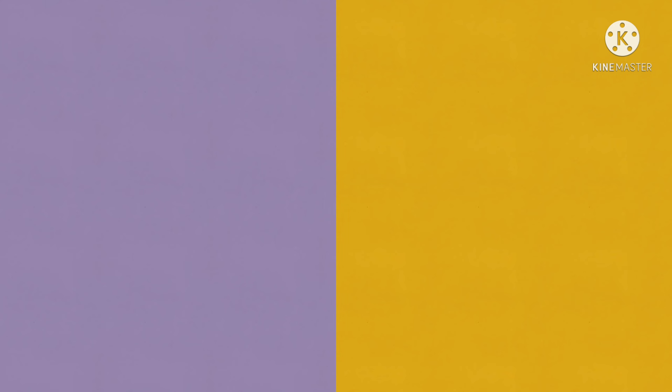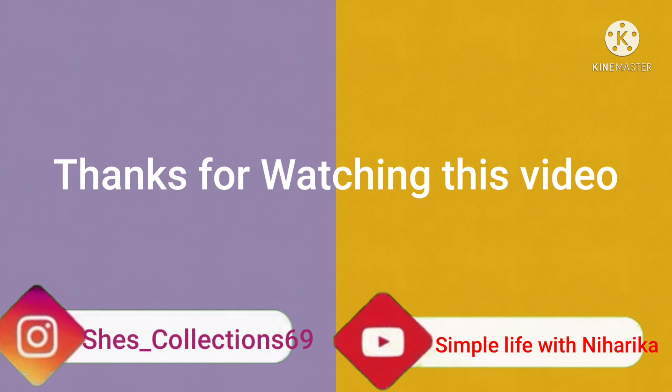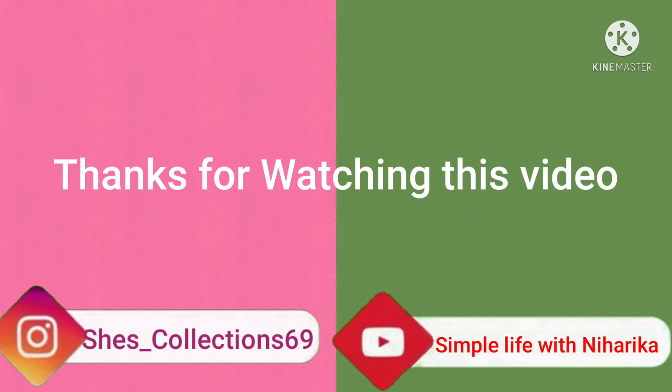If you want to order this product, it is very easy. Visit www.handmadein.in to log in and check the ingredients and benefits. You can also check the WhatsApp number on the display if you want to get in touch.